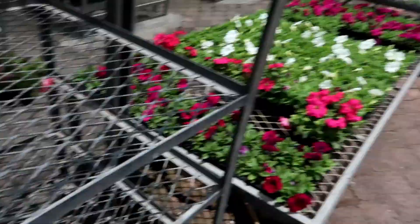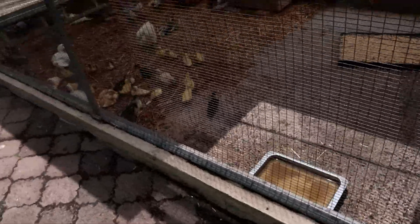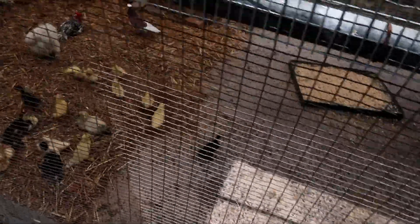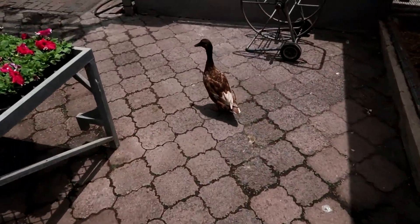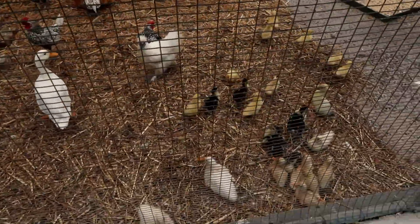Stop splashing on me! Look at the babies. Holly, look at the baby ducks. Hello! Hi, baby duckies!